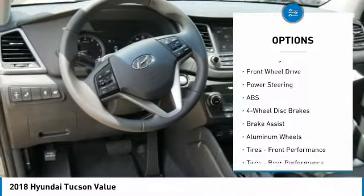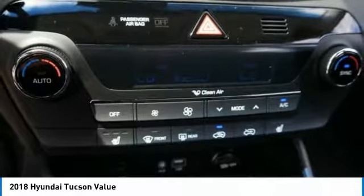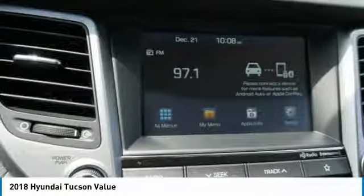Backup camera, anti-lock braking system, leather wrapped steering wheel, Bluetooth, power steering. Come take a test drive today.